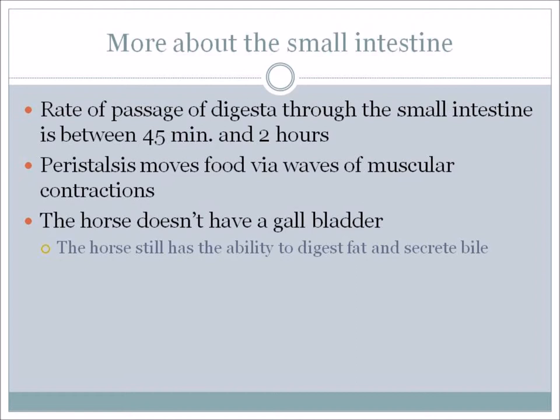The rate of passage of digesta through the small intestine is between 45 minutes to 2 hours. Compare that to the stomach, where food typically stays about 15 to 20 minutes – so again, feed little and often, because food will not stay in the stomach very long. Peristalsis moves food via waves of muscular contractions, so the food is always moving through. Another important thing is that the horse does not have a gallbladder, but still has the ability to digest fat and secrete bile.